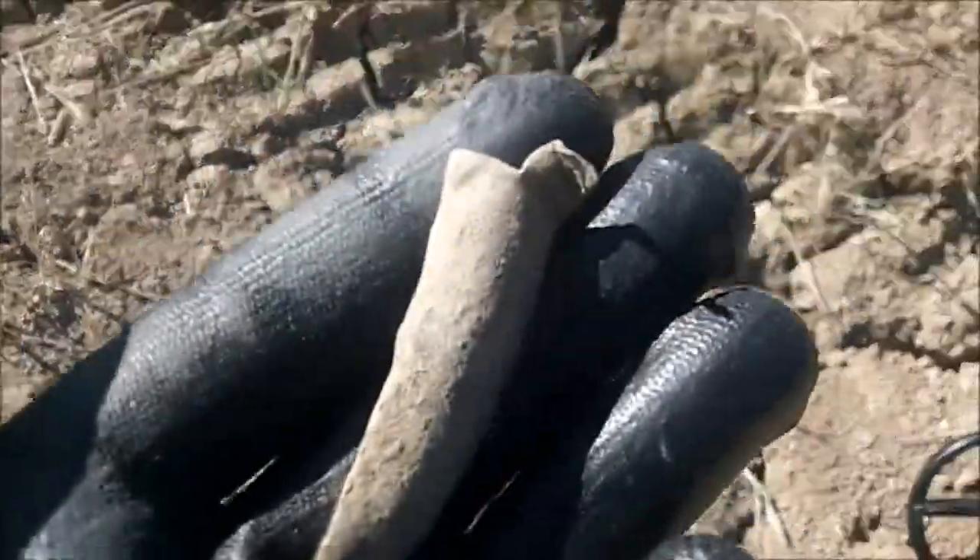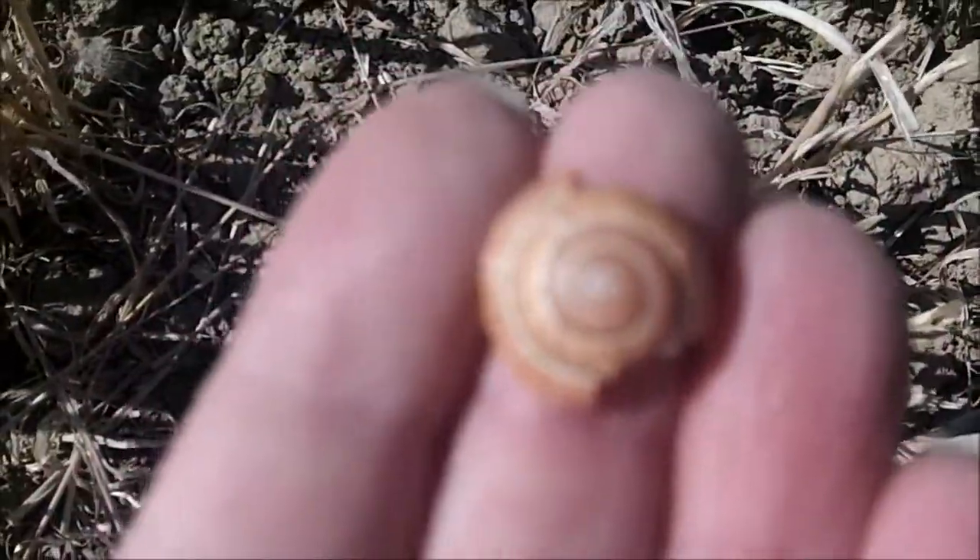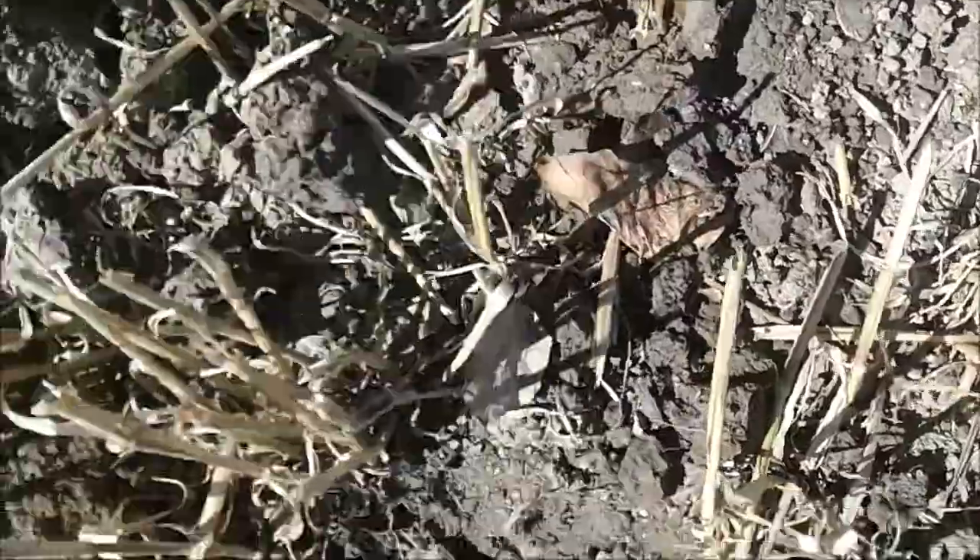My first find — look at these weird shells. Next signal, flipped it out of the hole. What's that? Hang on, the sun's too bright. Pendant. I'll clean it up.